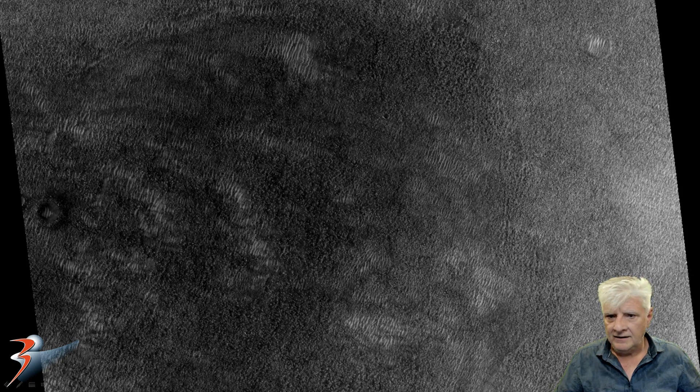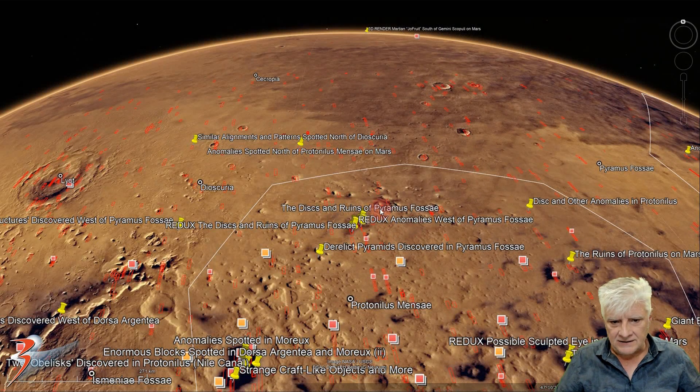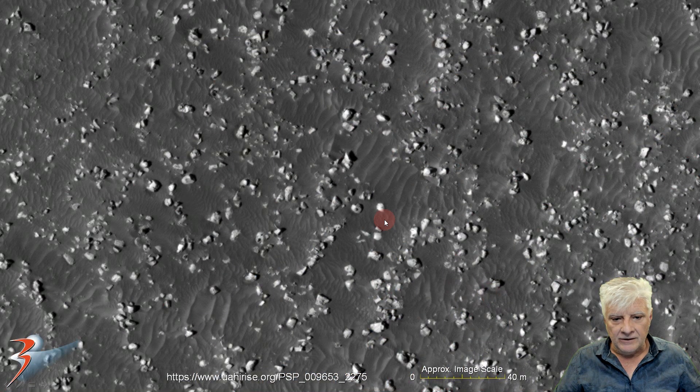There's a look at the low res black and white of the terrain. The site is in Praternillus Mensae right here, at approximately 47 degrees 10 minutes north, 49 degrees 30 minutes east. We'll be looking at the object right there in the center — this is about 6 meters in diameter. I always include an approximate image scale so that you can see how big these things are. They're not little pebbles or rocks; these things are huge.